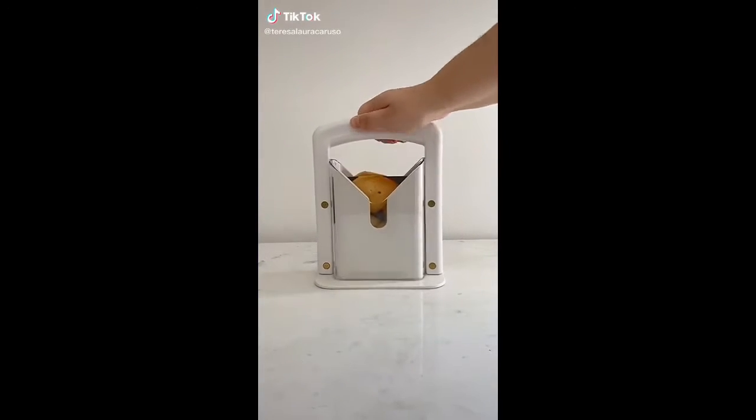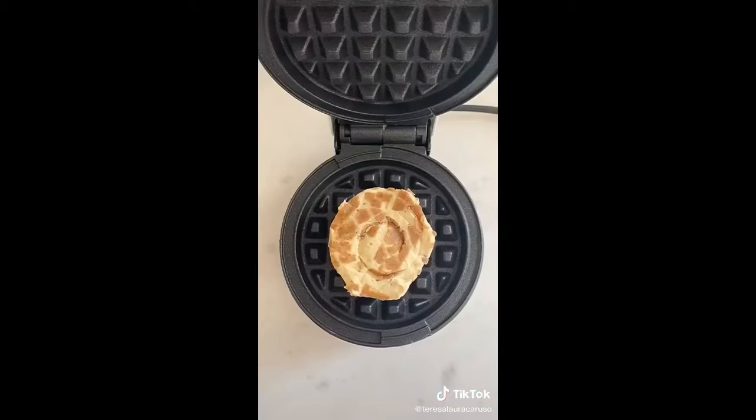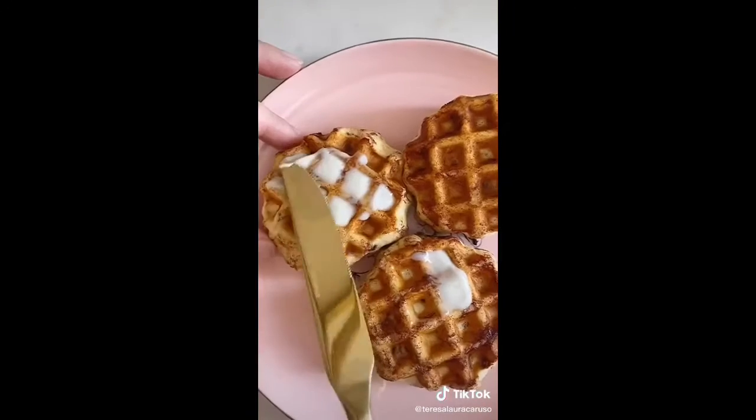More Amazon kitchen gadgets you need. First up is this mini waffle maker. I especially love it for making cinnamon buns. Just place a cinnamon bun on top, let it cook for a few minutes, and you have the most delicious cinnamon buns ever.